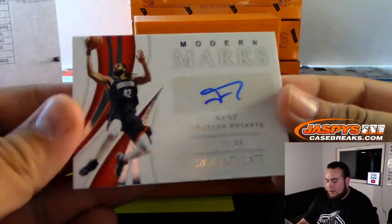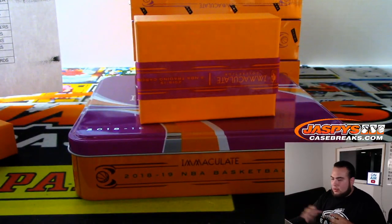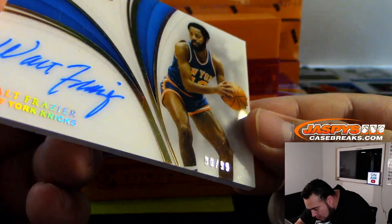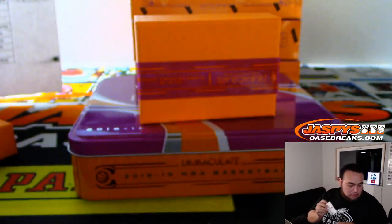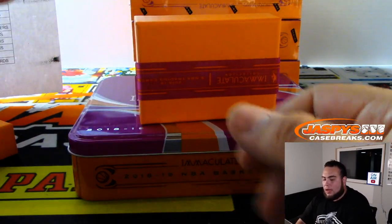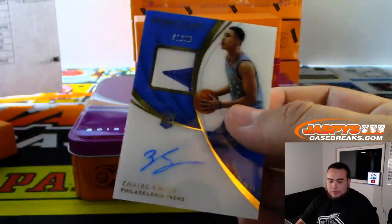We have an autograph, Modern Marks — Nene for the Rockets, 17 out of 99. Houston Rockets, Michael Tran. We have an on-card Inductions — Walt Frazier, 90 out of 99. That's a zero, so that's another random number block zero for Jeremy. And then we got Zaire Smith rookie patch autograph, 71 out of 99 for the 76ers, going to Ken.